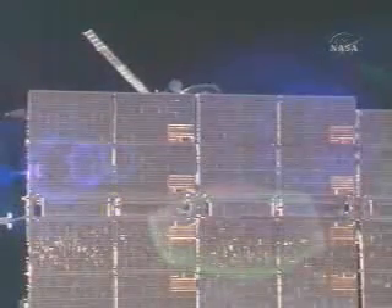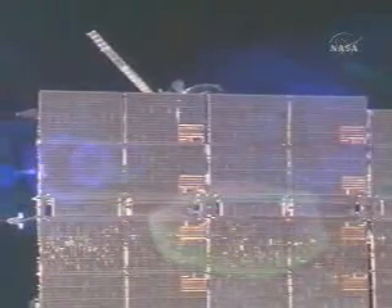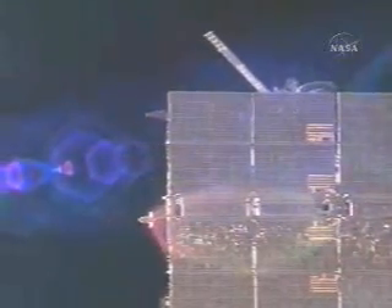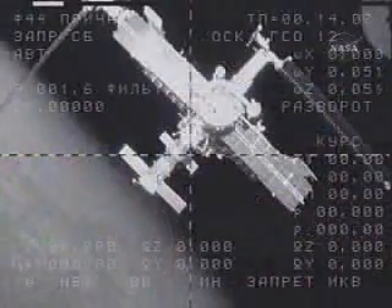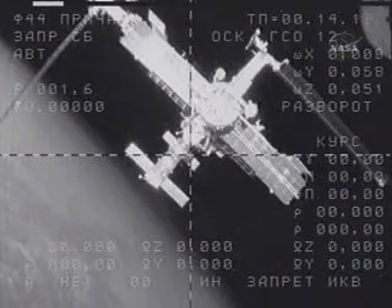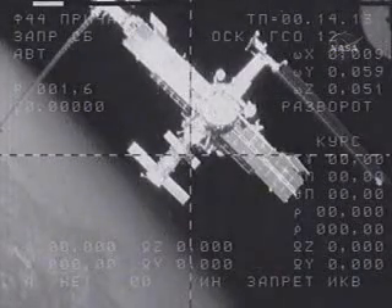The visiting vehicle officer here in Mission Control Houston confirms that the separation burn of the Soyuz spacecraft has commenced. The separation burn is scheduled to last a little over three minutes.